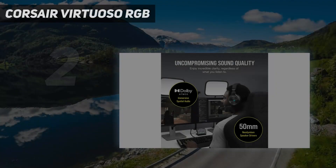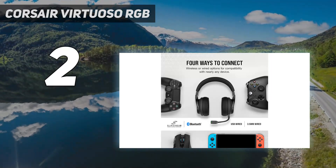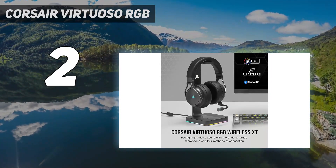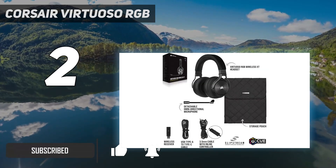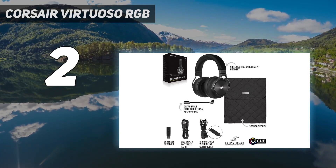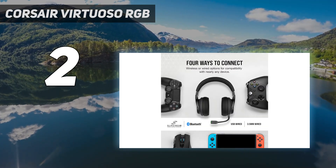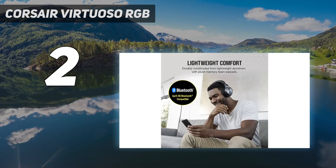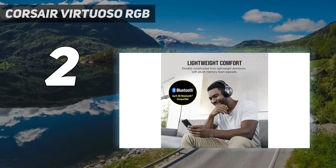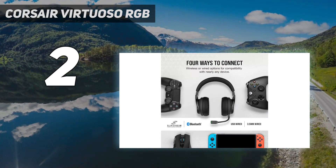Number 2 on my list: the Corsair Virtuoso RGB Wireless XT. At least three Tom's Hardware editors currently use either Corsair's Virtuoso RGB Wireless XT, or its 2.4GHz-only Virtuoso RGB Wireless, as their daily drivers. The Virtuoso RGB Wireless XT has specs similar to the Arctis Nova Pro, including simultaneous 2.4GHz wireless and Bluetooth connectivity, hi-fi-capable 50mm drivers, and a comfortable, premium build. It retails for $270, but you can pretty consistently find it for around $200.